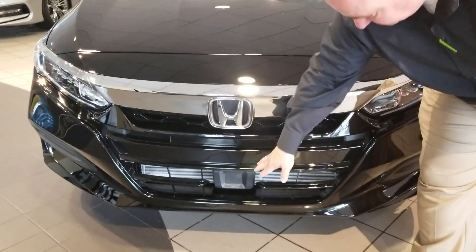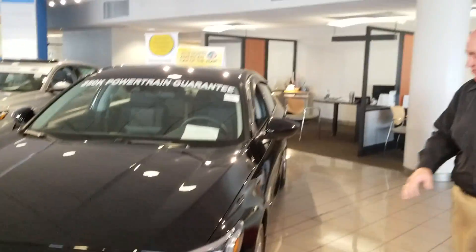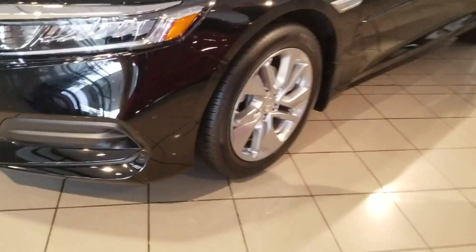Honda Sensing is standard on it, as you can see the sensing plate right here. So you have braking mitigation, adaptive cruise control, aluminum rims on every package, backup camera, Bluetooth, and class-leading interior space.